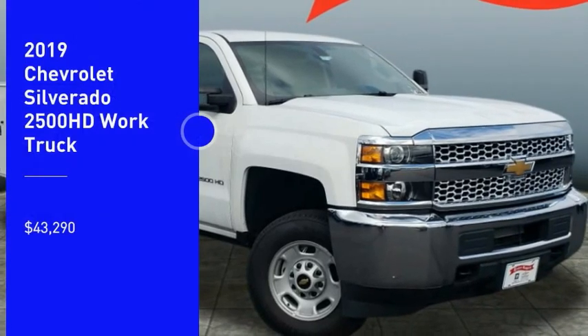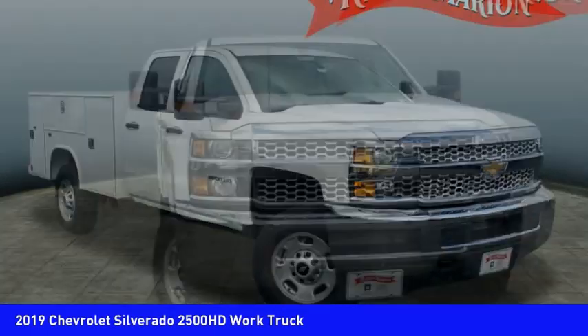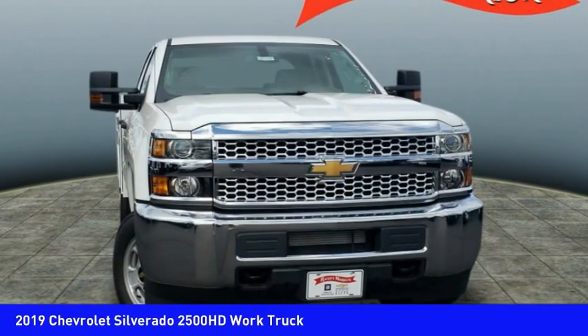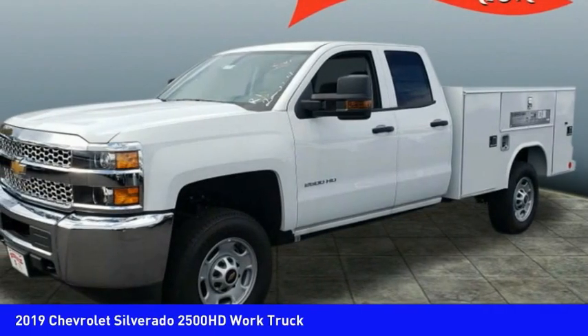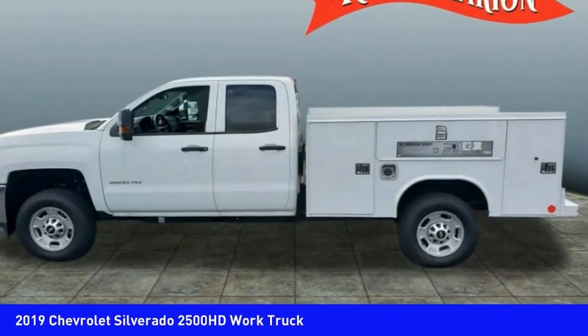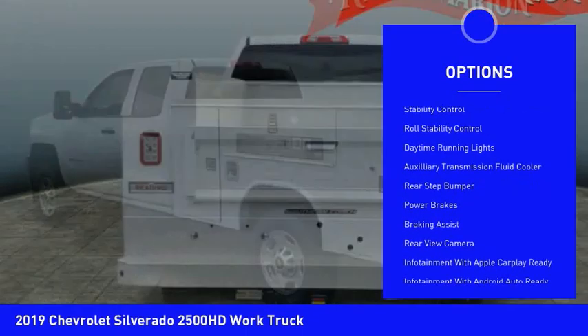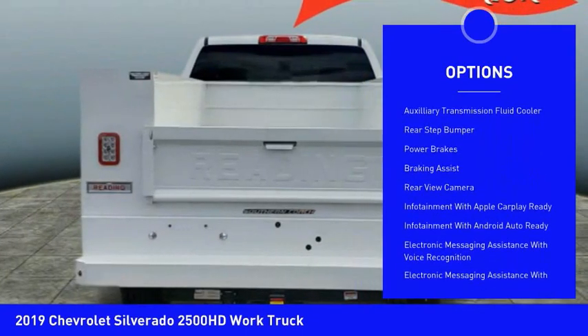Stop by and take a look at the 2019 Silverado 2500 HD. This pickup truck pulls unlike any other and is priced below $45,000. Here are some of this vehicle's great options: power windows with safety reverse, traction control, stability control.